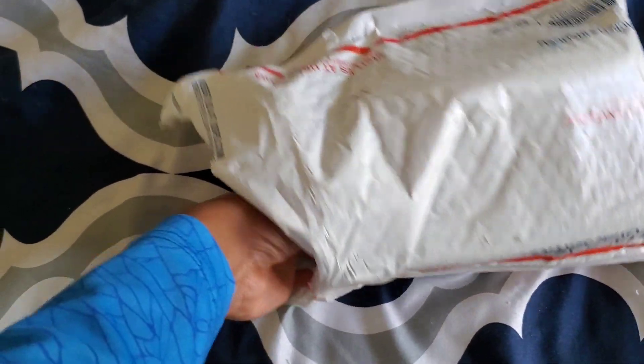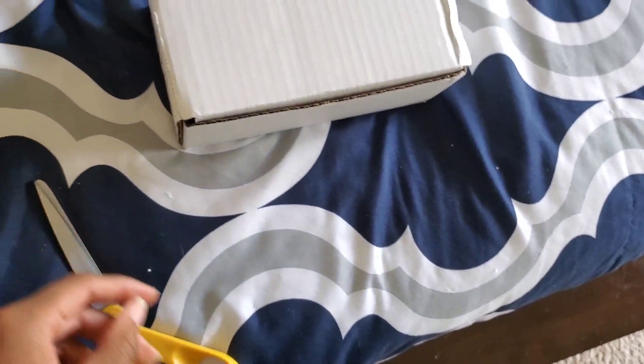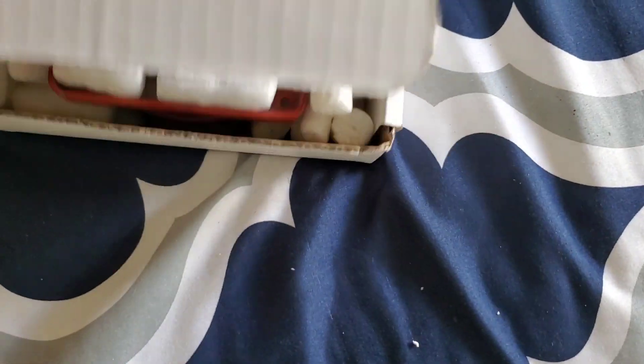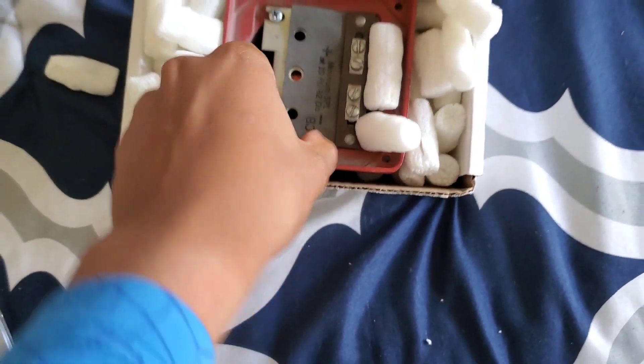I ripped it all open. Let's see what's inside. Looks like we just got a little box, so let's go ahead and open it up from the bottom side — or I guess it's this side. Alright, got a bunch of popcorn packing and then we got the device right here. Let's move all this stuff out of the way and see what it is.